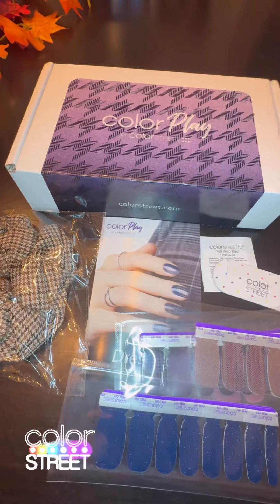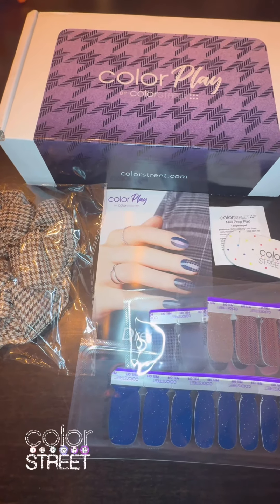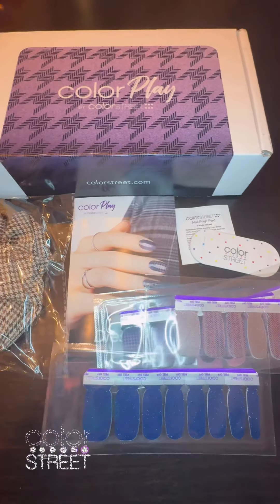So it's not too late to sign up for October's box. Just go to my website at www.colorstreet.com/heyshanny.